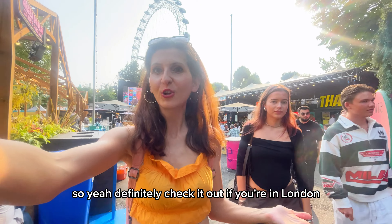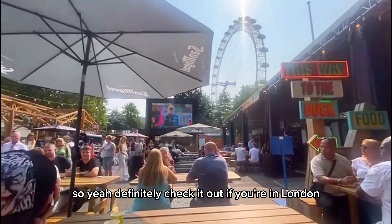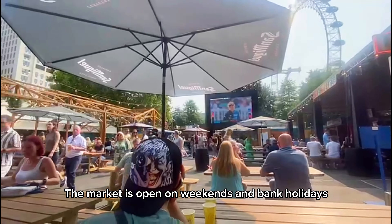Today we're going to show you a hidden gem in London that not even all Londoners know about. We're at a place called Between the Bridges — it's a food market and you have a really nice view of the London Eye.